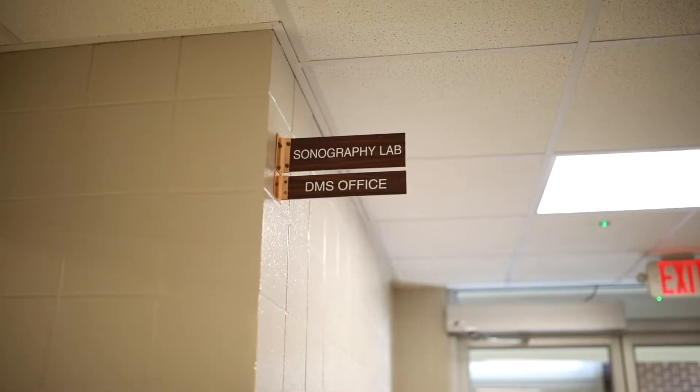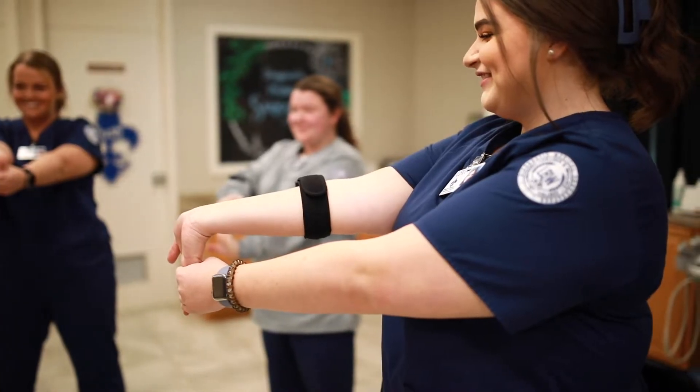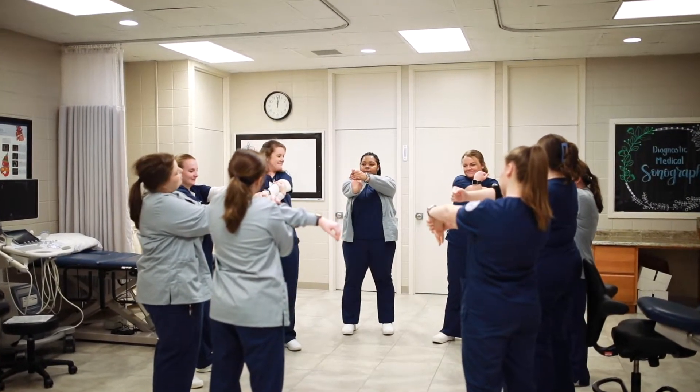Hi, my name is Olivia Bush. I am the program director for the Diagnostic Medical Sonography program. The Diagnostic Medical Sonography program at Lurlingby-Walsh Community College is a two-year associate applied science degree and is also accredited by the Commission on Accreditation of Allied Health Education programs upon the recommendation of the JRC DMS.